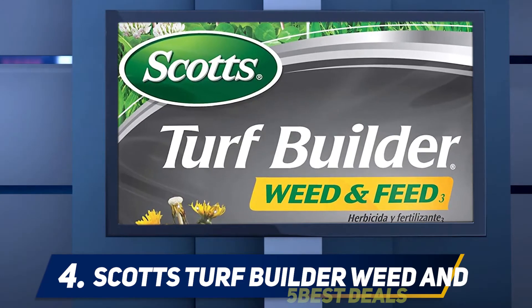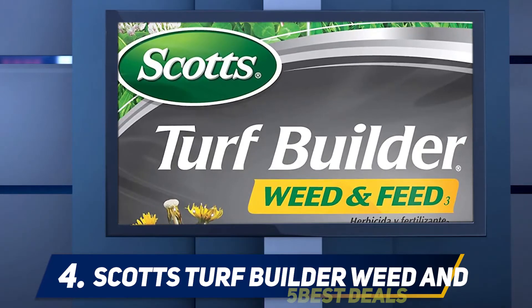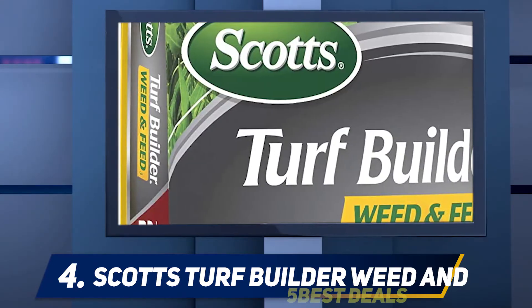Grass varieties recommended for this lawn fertilizer include Kentucky Bluegrass, Fescue, Bermuda Grass, Rye Grass, Bahia Grass, Centipede Grass, and Zoysia.